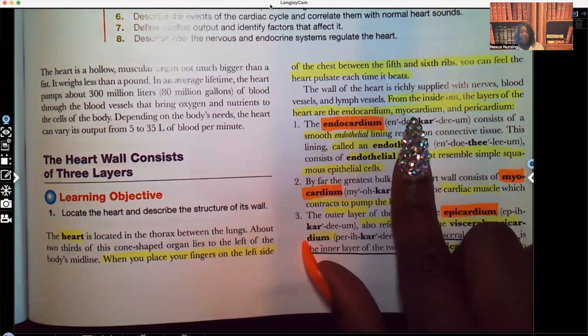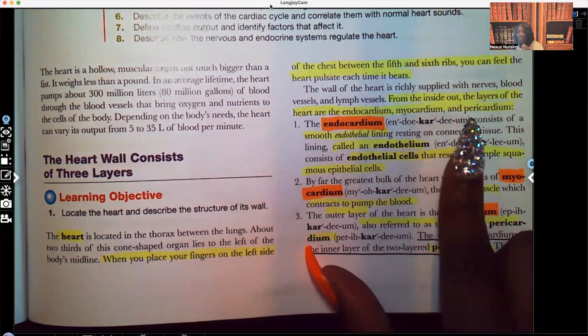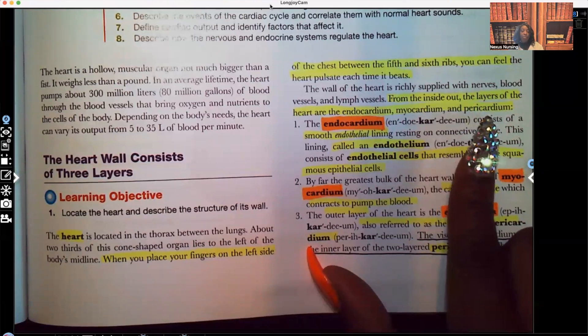The second layer is the myocardium. Myo meaning muscle, cardium meaning heart. And then the outer layer is your pericardium. Peri is the outside, cardium meaning heart.